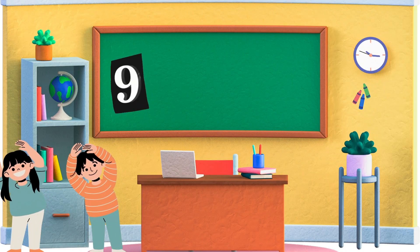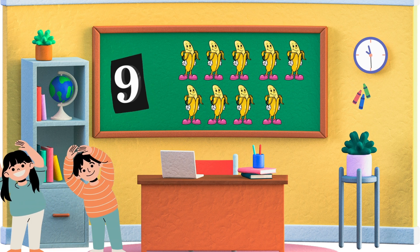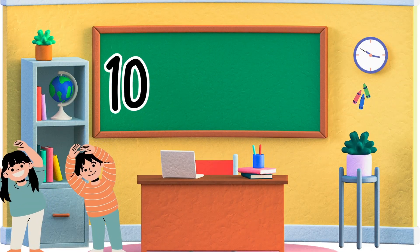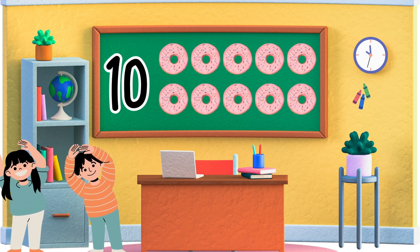Nine. Now it's time for nine. Nine comes after eight. Can you show me nine bananas? Fantastic! Ten. And finally we've reached ten. Ten is the last number. Can you show me ten donuts? Wonderful!